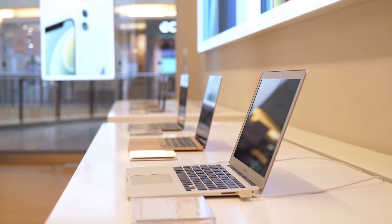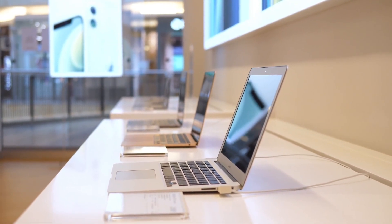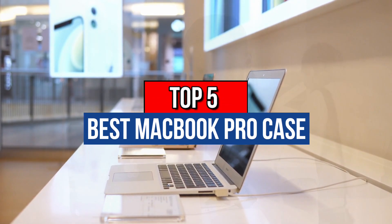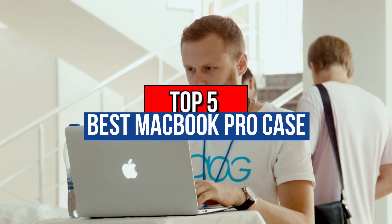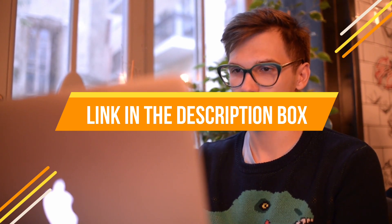Hey guys, if you want to buy the best MacBook Pro case, you are in the right place. Today's video is about the top 5 best MacBook Pro cases available in the market. If you want to know the price and more information about the products mentioned in this video, check the link in the description box below.